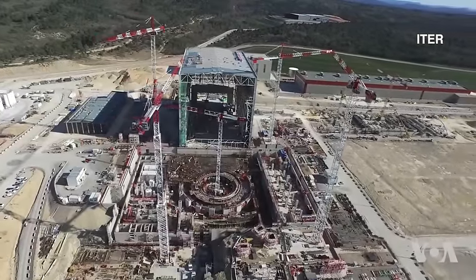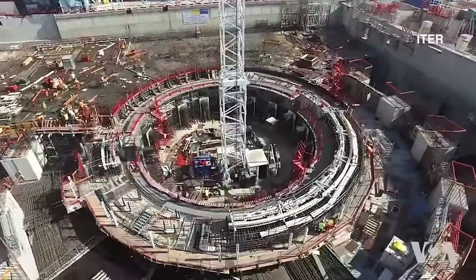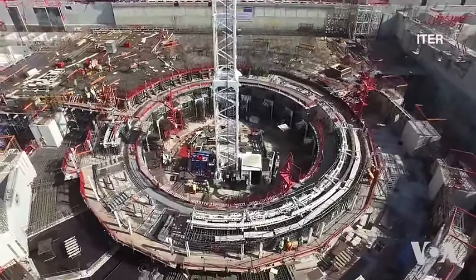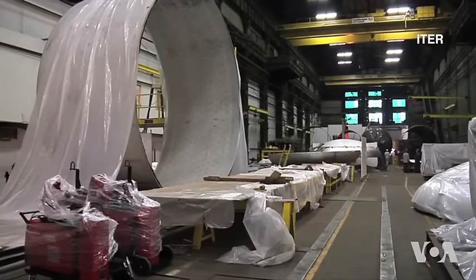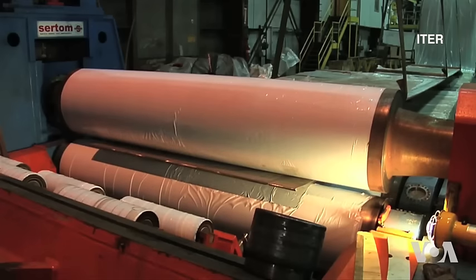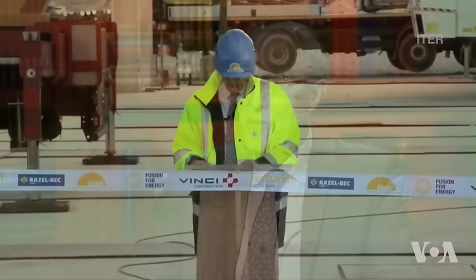Started in 1985, a project in southern France called ITER is slowly plodding along with plans for a working fusion reactor. It's been plagued by politics and by organizational and funding difficulties. But its new director general, French physicist and chemist Dr. Bernard Bigot, says the reactor is finally on its way to being built.